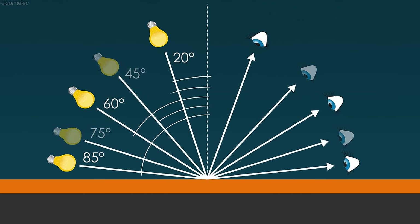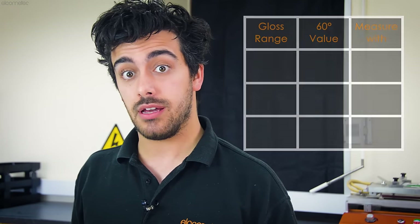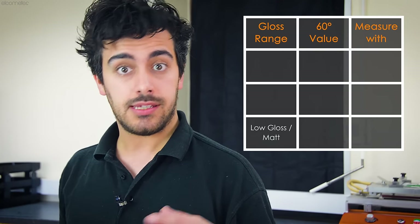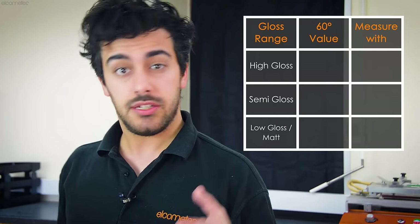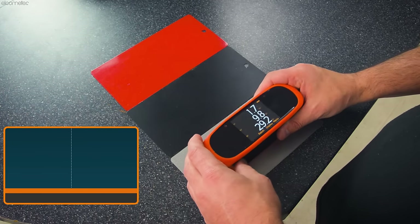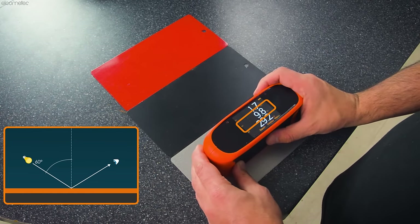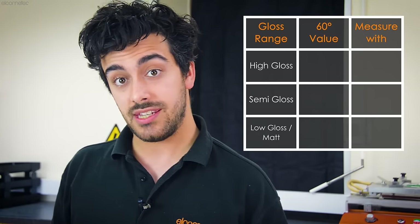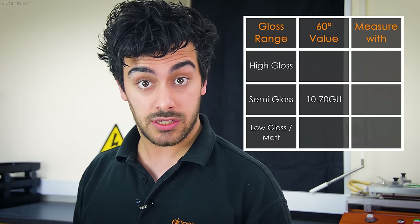The various test method angles are typically 20, 60, and 85 degrees, and for some industries 45 and 75 degrees are also used. Gloss is categorized as one of three things: matte or low gloss, semi-gloss, or high gloss. To determine the most appropriate measurement angle, you typically start with the gloss meter set at 60 degrees and take a measurement. If the result is between 10 and 70 GUs, the surface is identified as semi-gloss and should be measured with a 60-degree measurement angle.